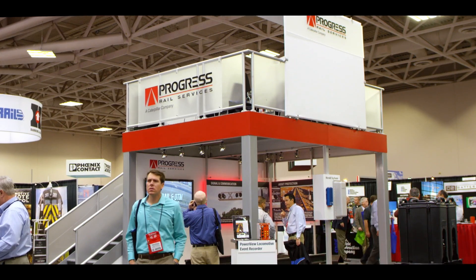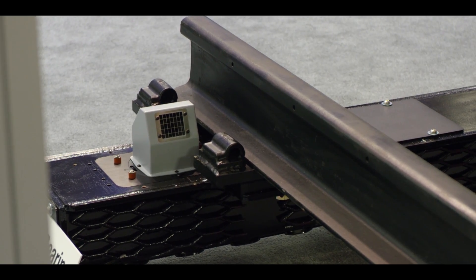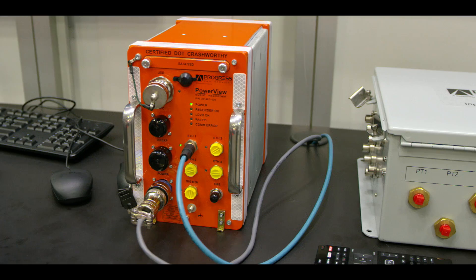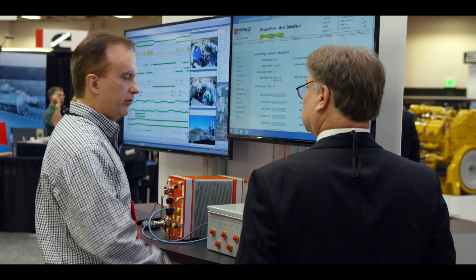This is the RSSI side of the combined show this year. This is the signaling booth, which is part of the RSSI group, and this year we're showing nothing but new technology. Over here we have our new thermal imaging product, which is really revolutionizing the industry for asset protection — hot bearing and hot wheel detection. We also have a new dragger; we sell lots of draggers and they're saving trains every day. We're also showing our new event recorder, which is a big hit at the show because it's a locomotive event recorder for PTC and it's also a video recorder. Both are really hot right now for the industry.